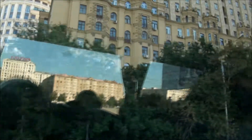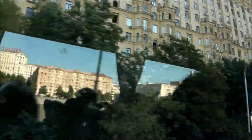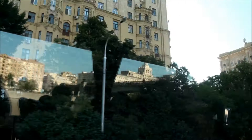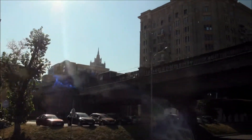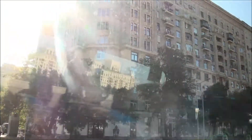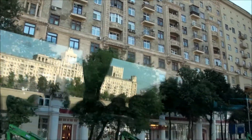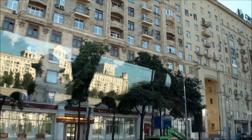To the right is the British Embassy. The buildings on the left are apartment houses — one, two — which were constructed during the times of Stalin.